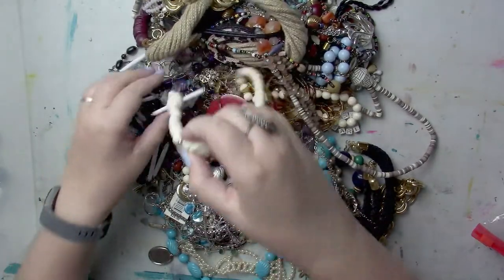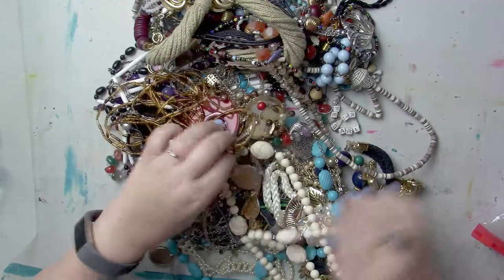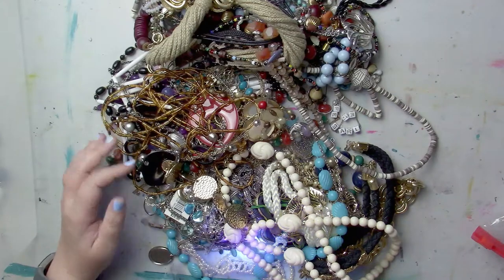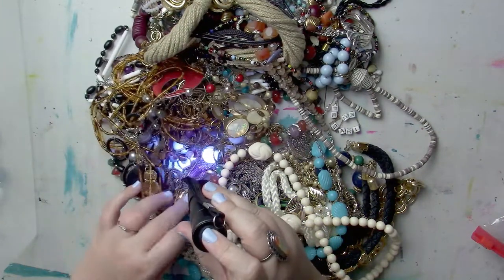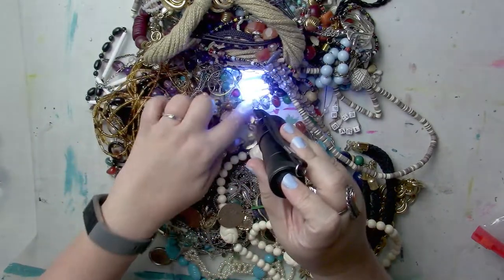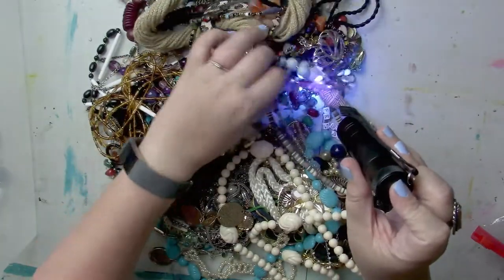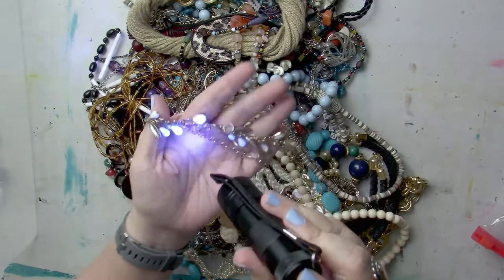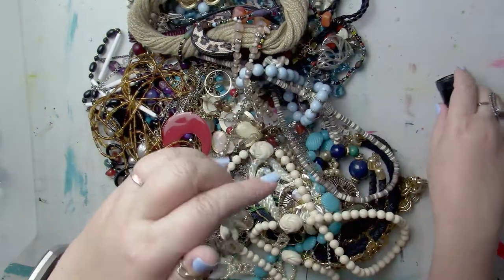These look vintage to me — very cool. I brought my blacklight to see if anything glows. We have some glowing down here — can you guys see that? Some glowing over here too, and some of these little beads glow. Look at that! That's fun.